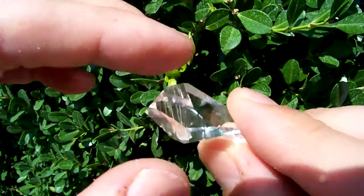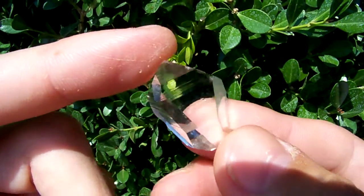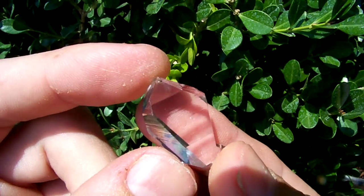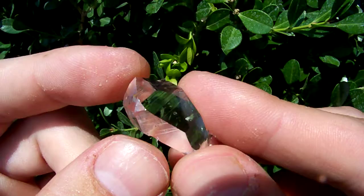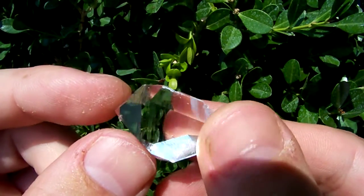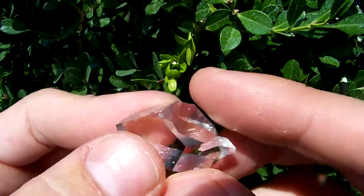It's from Sweet Surrender Crystal Mine, which produces a lot of double-terminated crystals because the mine is not in sandstone — it's in shale. It's very unusual to have a mine where the crystals are coming out of shale instead of sandstone, but as you can see, the results are pretty fantastic.